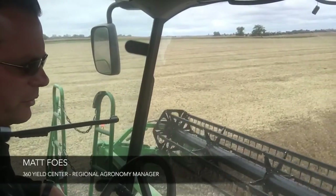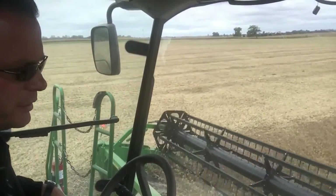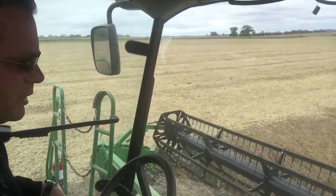Matt Foes, Regional Agronomist at 360 Yield Center, reporting today from the combine cab. We've moved on to soybeans here recently, trying to get some beans out while the moistures are still good in that 12 to 14 percent range.